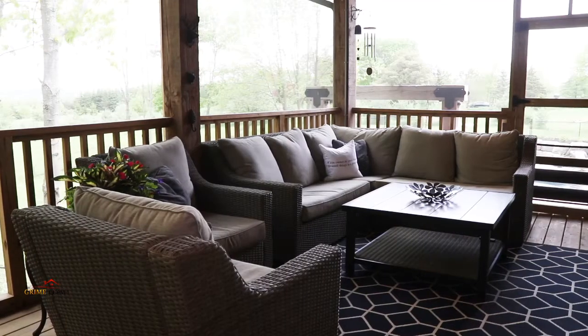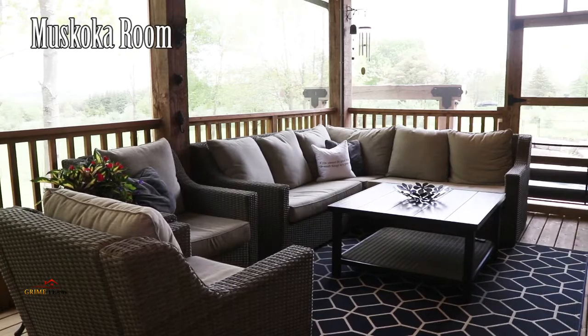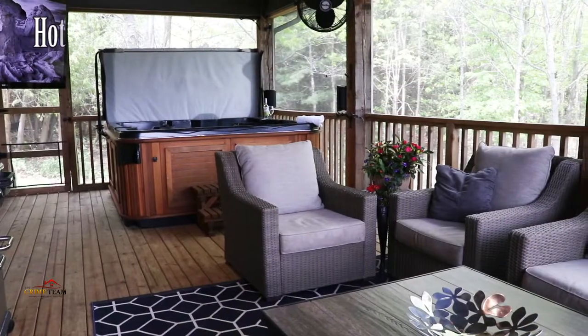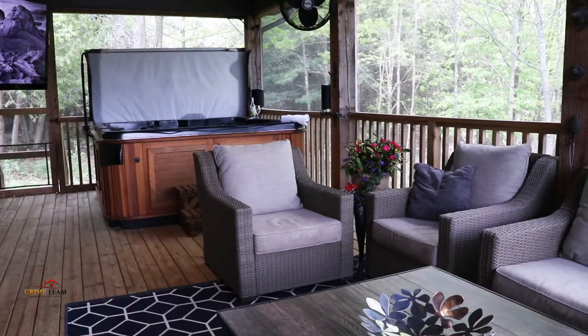For entertaining this place is perfect, but that's not all. Reason number two: this awesome screened-in Muskoka room. Rain or shine, winter or summer, this versatile space is perfect for entertaining or relaxing. Read a book, watch TV with surround sound, or soak in the hot tub — you just can't beat this awesome room.